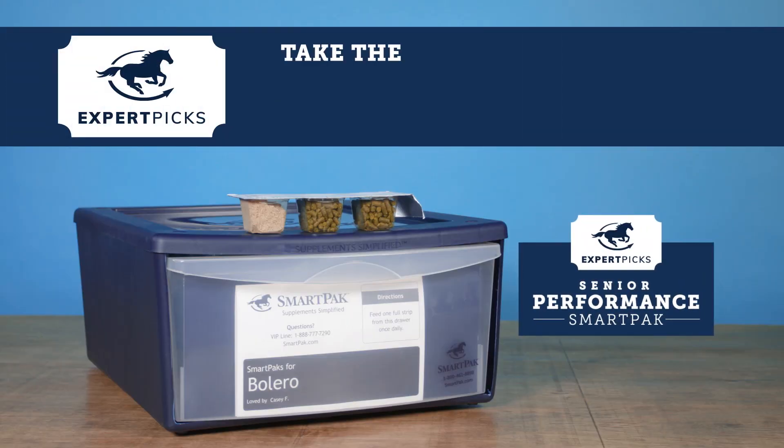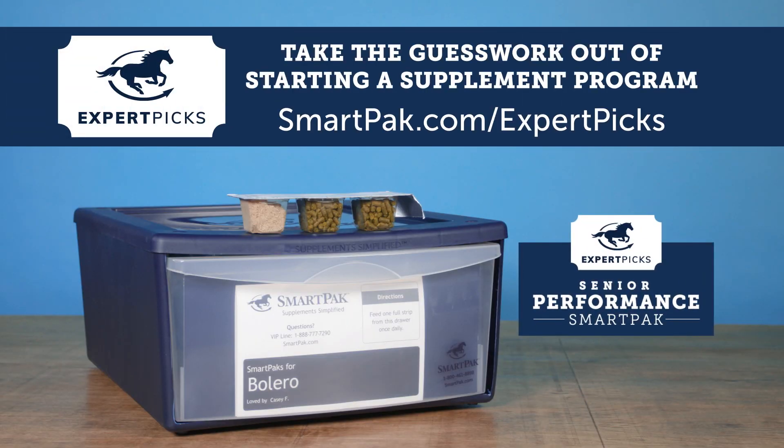Let us take the guesswork out of starting your horse's supplement program. Visit SmartPak.com/expert-picks to get started today.